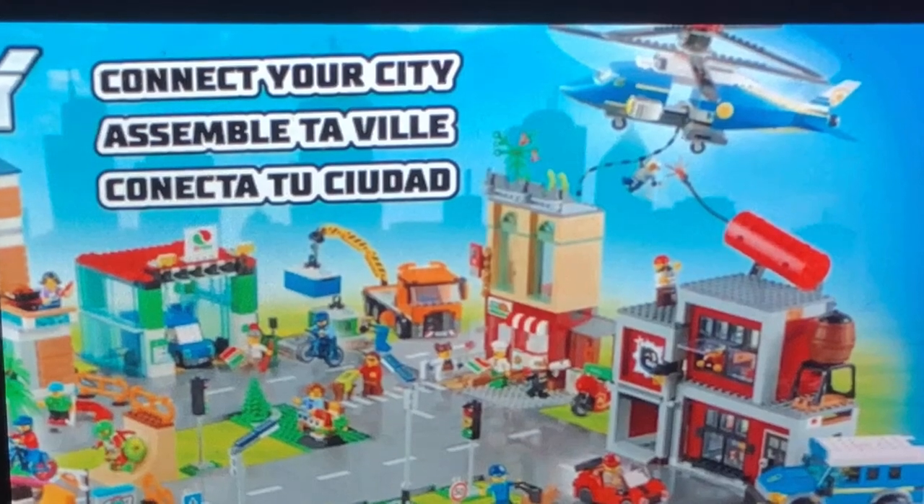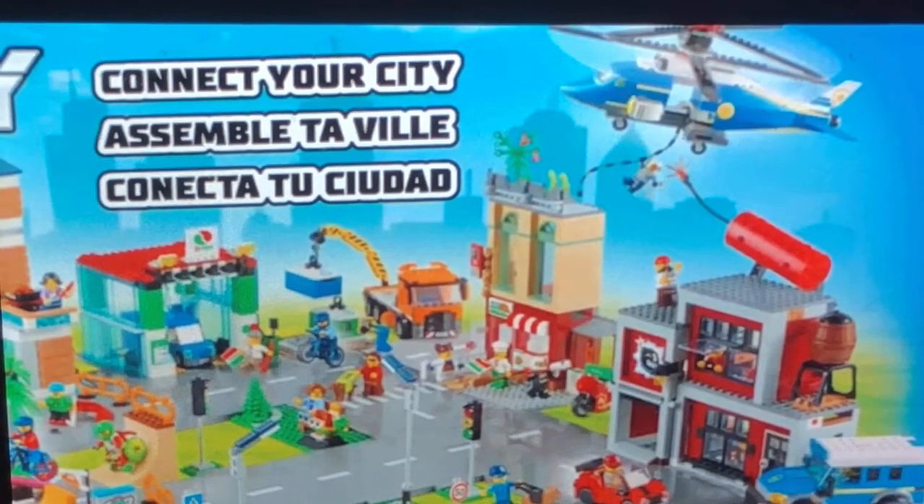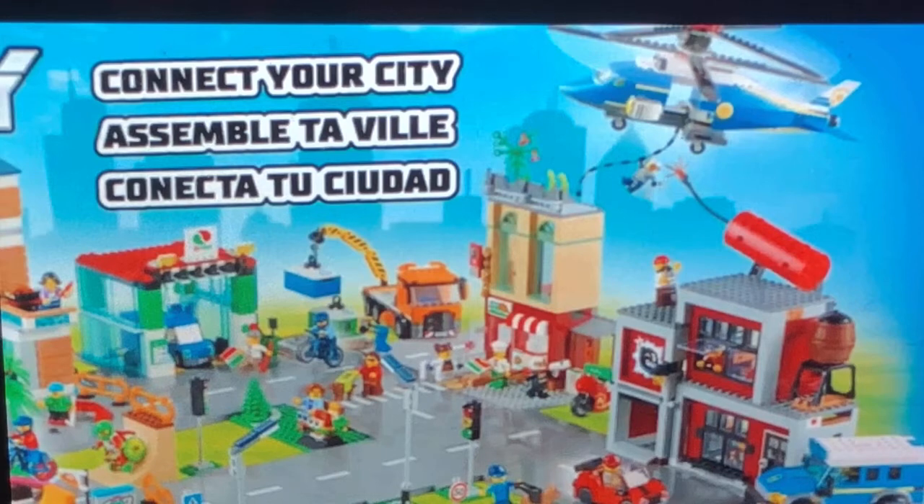We get two police vehicles — one is a huge massive helicopter — plus an abandoned warehouse for the criminals, a little getaway car, and a police van. For the helicopter build, I like the use of one of these light bricks on the side being used as a little search light. In general, we don't get too many cool police helicopters, but this one looks pretty cool.